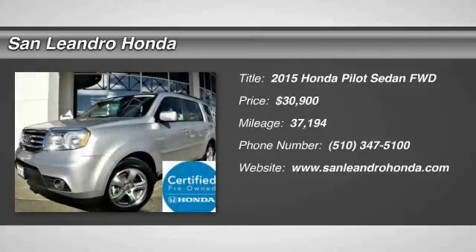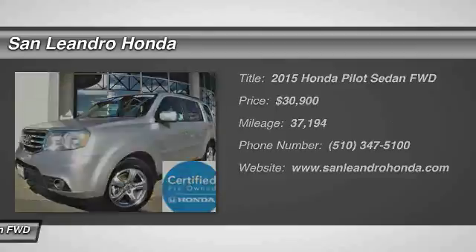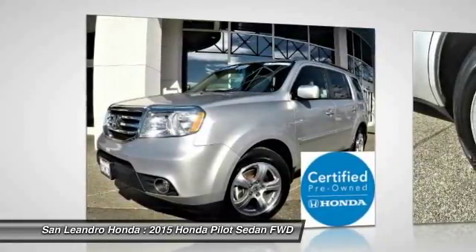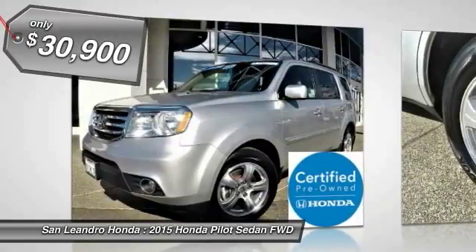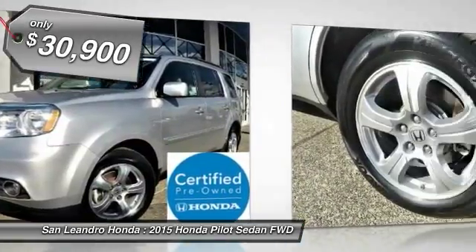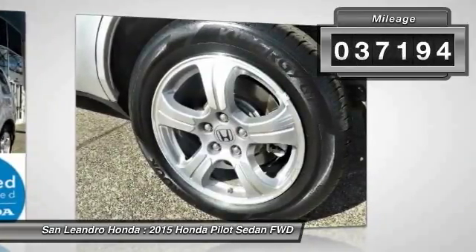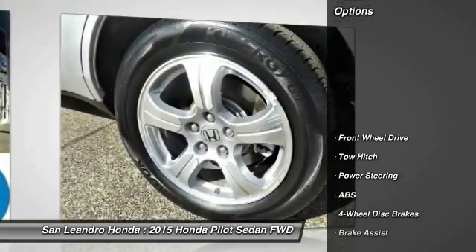Local used car dealer's inventory stock R1129, used car VIN No. 5FNYF3H55FB013954, used Honda Pilot XL Sedan for sale in San Leandro, Oakland, Alameda, Hayward, serving the Greater Bay Area of San Francisco. This vehicle has current used car incentive deals and low price quotes.